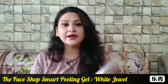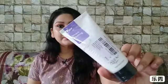Next we have a product that's been raved about by beauty bloggers and influencers — The Face Shop Smart Feeling in the White Jewel variant. I believe 3 variants have come out: White Jewel, Papaya, and Honey and Black Sugar. I thought I would try Honey because people were raving about it, but I went ahead with White Jewel considering my skin concerns. It's still packed and I haven't opened it.